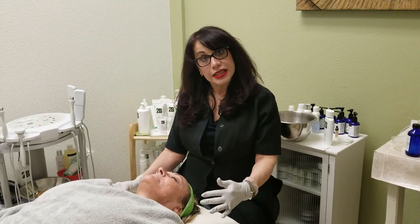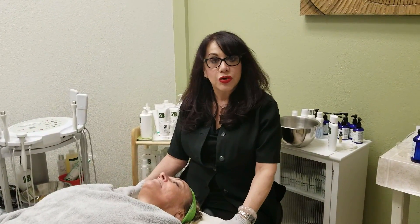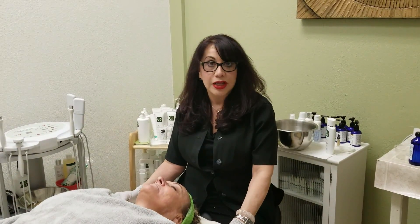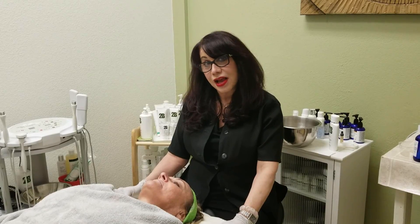Final treatment, week eight. I've just cleansed and applied a 70% lactic peel by Clear Choice. Very effective. I like the reduction of fine lines that I'm seeing when I use this product, and we've let it go for about a minute and a half now.